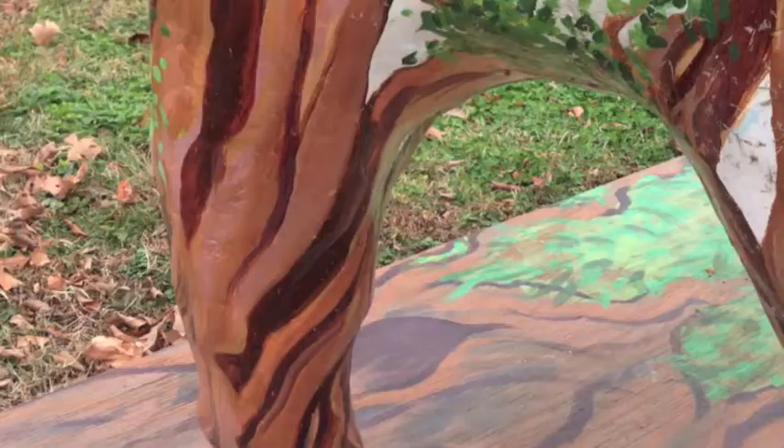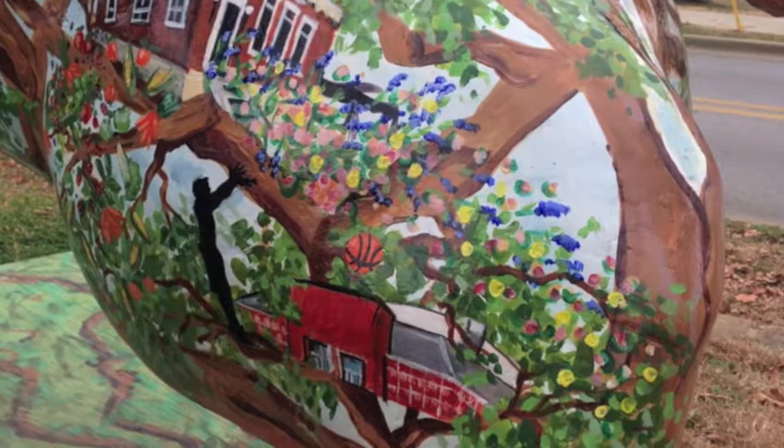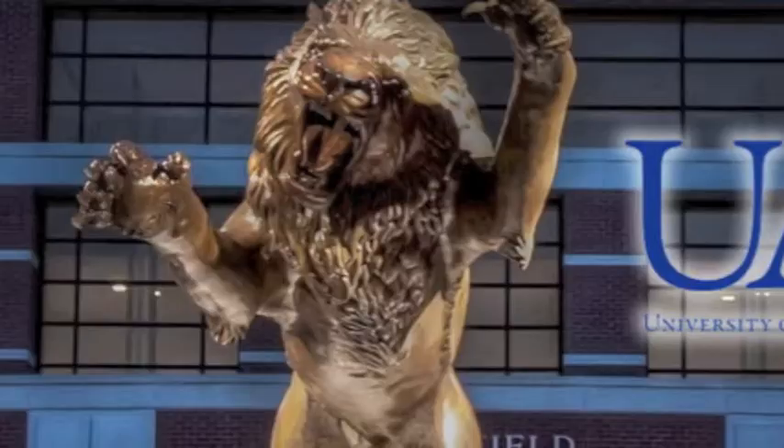Bountiful Fayetteville is sponsored by Fayetteville Advertising and Promotions Commission. This pig reflects Fayetteville by being composed of a tree and the sky, showing its natural beauty while also showing some of the most well-known places Fayetteville has to offer.